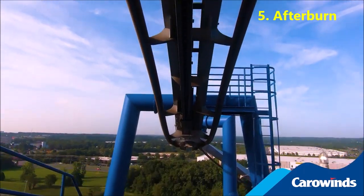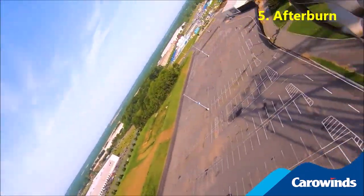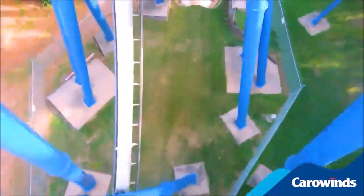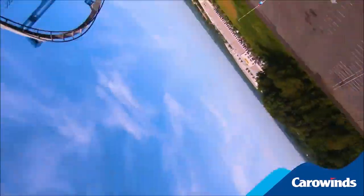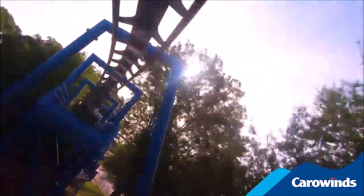Heading into the top five — honestly, I could see any of these being arranged as somebody's favorite invert. Number 5 is Afterburn, which is 2,953 feet long with six inversions. The batwing element is a lot of fun and pretty unique. This whole thing is fast-paced and intense. The final corkscrew could be the most whippy of any invert I've personally experienced, and it absolutely tears through that ending helix — so fast you're like, what just happened? Amazing pacing, absolutely no dead spots. It's just a little short, which would be my only complaint.